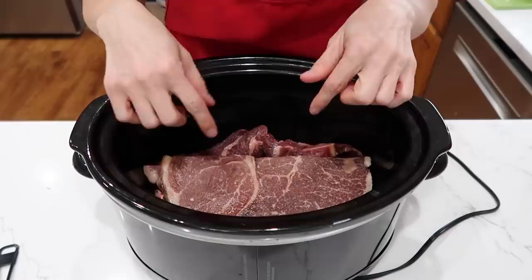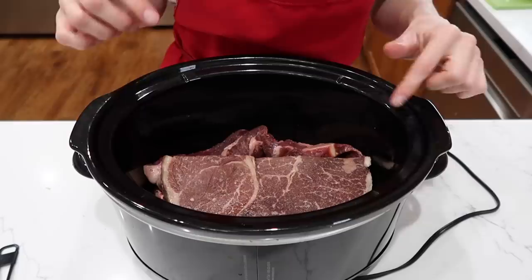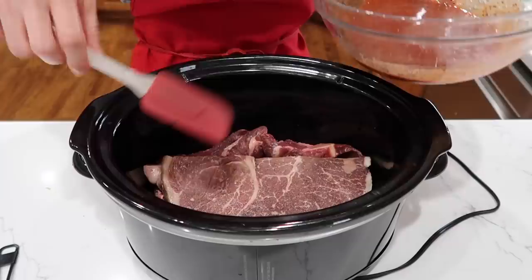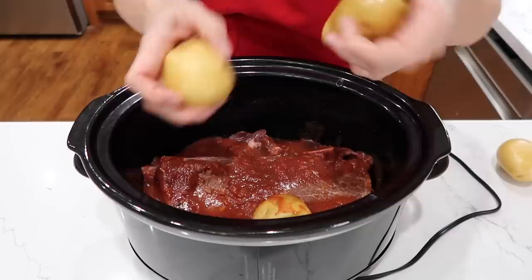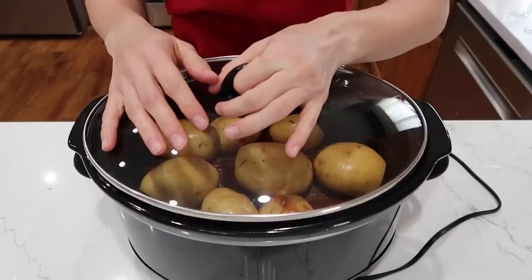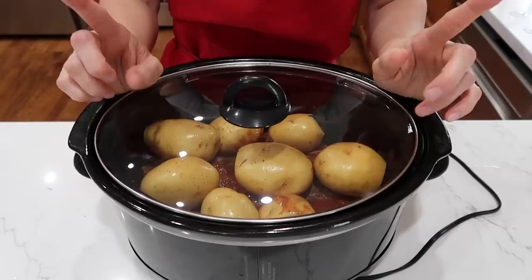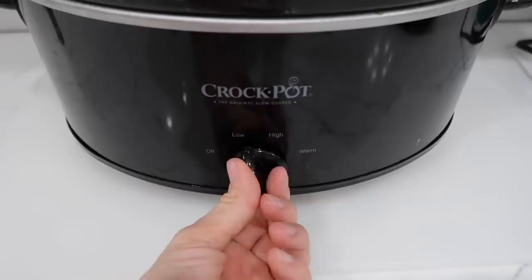I have three round steaks in the crock pot. Round steak isn't my favorite cut — I'd prefer a big roast or stew meat — but I think this recipe is really going to transform them into something tender and delicious. Pour the sauce we mixed over the steaks. This recipe also calls for eight whole potatoes placed on top — give them a wash and pierce them with a fork since they'll essentially become baked potatoes. Cook on low for eight to ten hours or high for five to six hours.